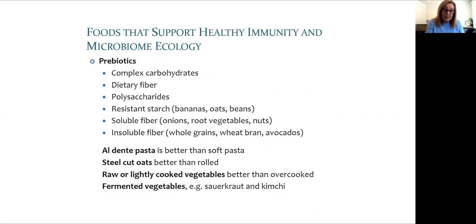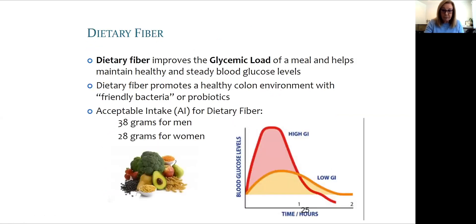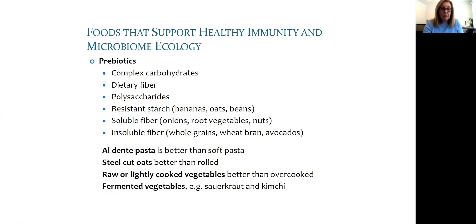As the gut microbiome plays a key role in health, it makes sense to focus on foods to support gut microbiome diversity and health. Prebiotic foods that support the microbiome include beans, nuts, seeds, and vegetables. Steel-cut oats are better than rolled oats, and some fermented vegetables may also be helpful.